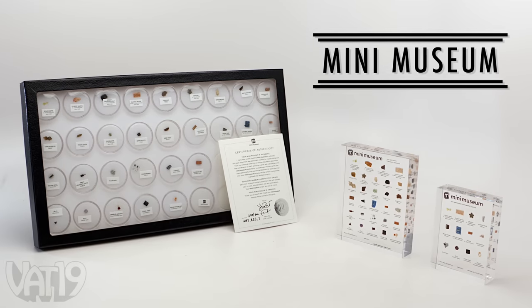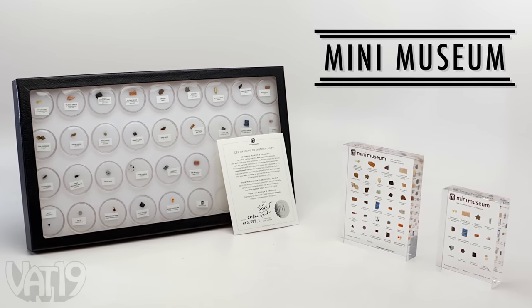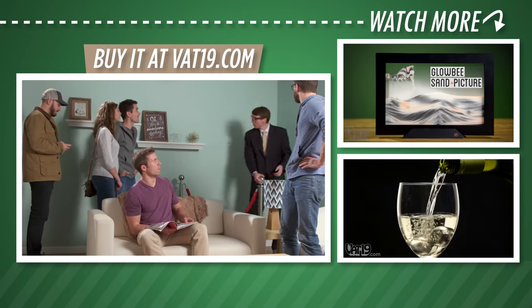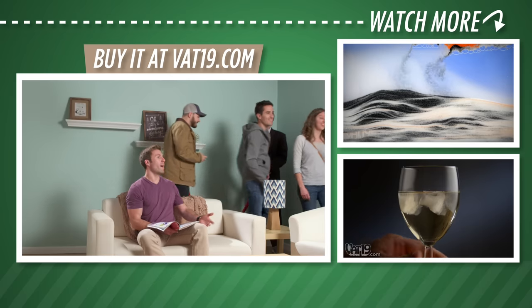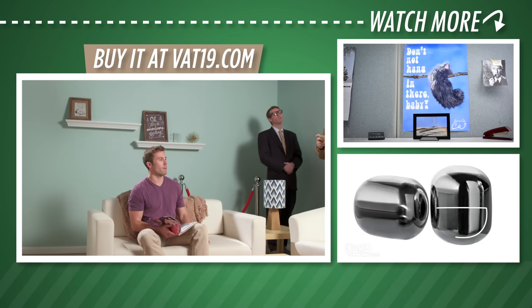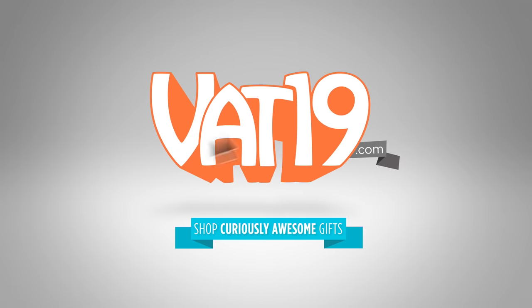Shop the collection and hundreds more curiously awesome gifts at vat19.com. All right gang, now let's go ahead and proceed to the gift shop. Right this way. Hey, wait — that's my bedroom. Yeah, feel free to browse. We got lots to look at. Vat19.com.